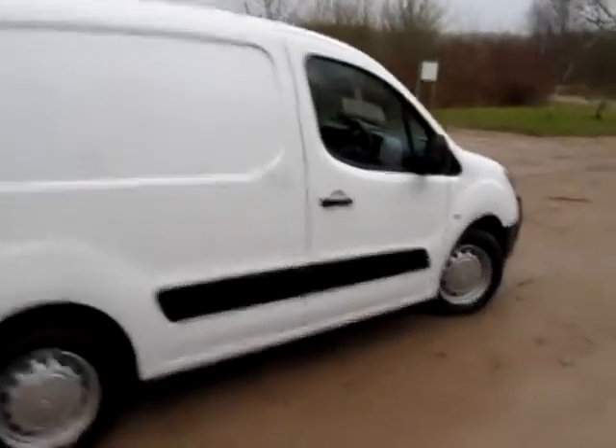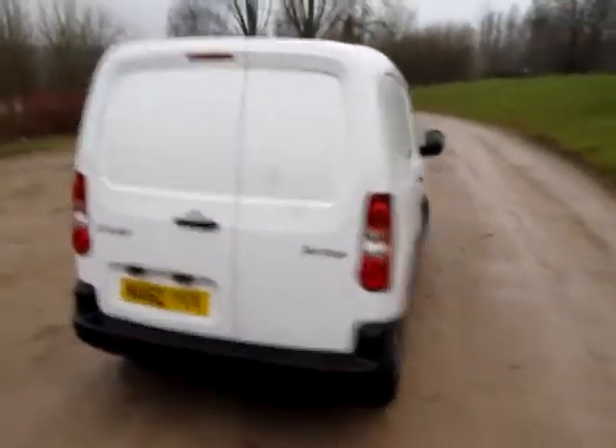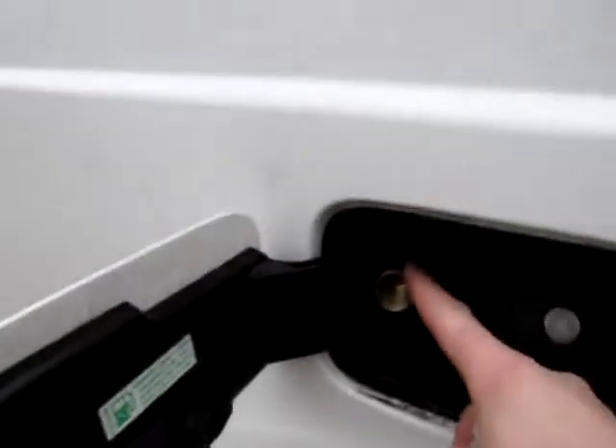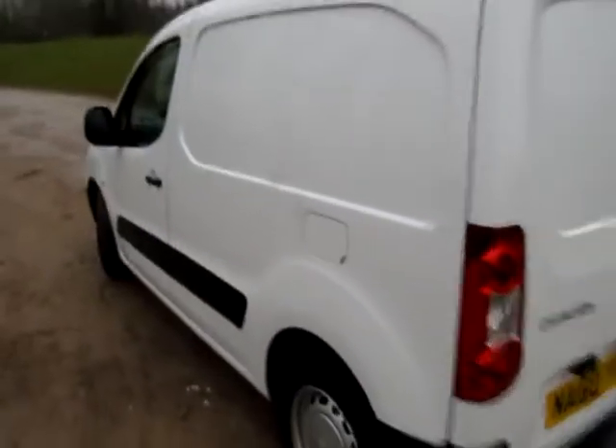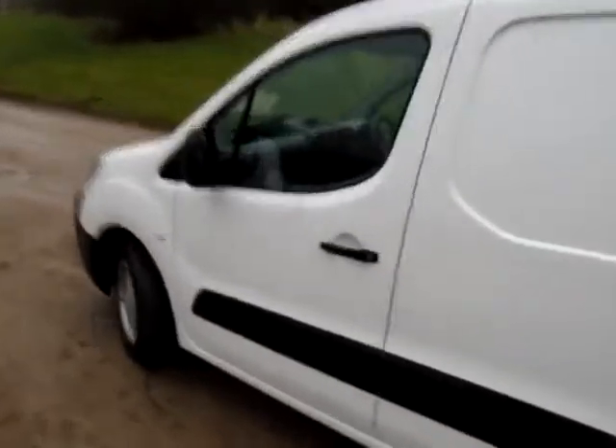Hello there, my name is Jonathan Porterfield of EcoCars, and this is another new shape Citroen Berlingo van converted to LPG from day one. This has just come off lease. It's got an LPG filler rather neatly fitted behind the filler cap. You might have seen the other videos I've done of these — we sell lots of these at the moment, very popular.